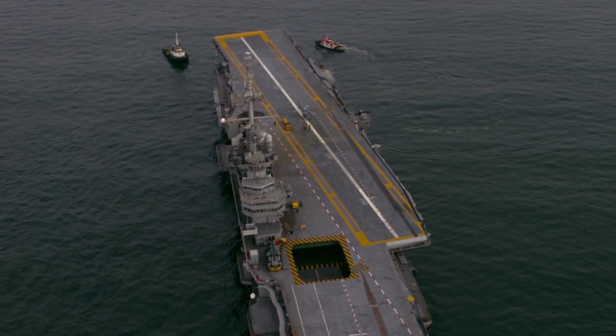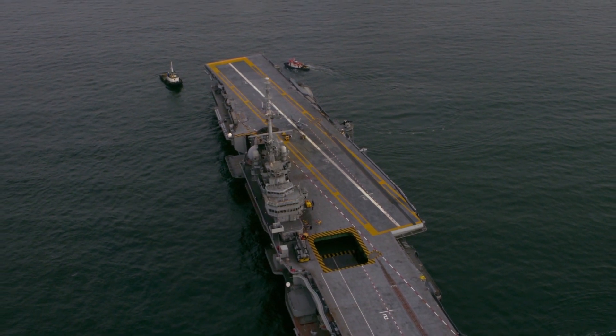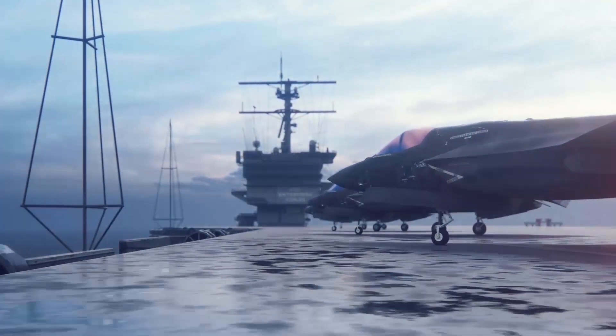The conflict set the stage for the continued development of aircraft carriers, but only nine countries own them, and the US and Britain are the only militaries that rely heavily on them today. There are currently 12 American and three British aircraft carriers.